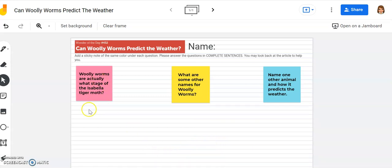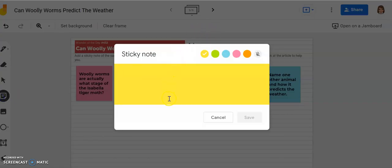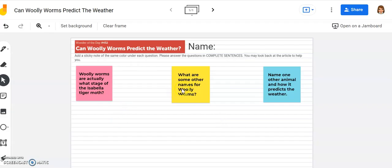So my first question is in pink: 'Woolly worms are actually what stage of the Isabella tiger moth?' Come over here to the toolbar, select the sticky note, type your answer in a complete sentence, make it pink, and save it to your Jamboard. You'll repeat the process with the yellow and the blue sticky notes.